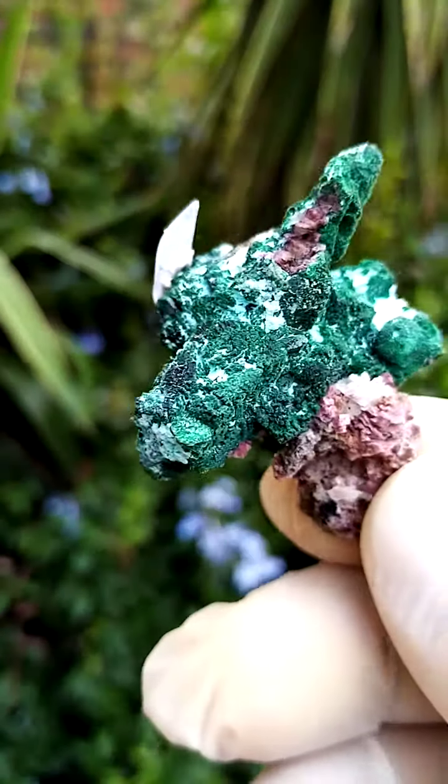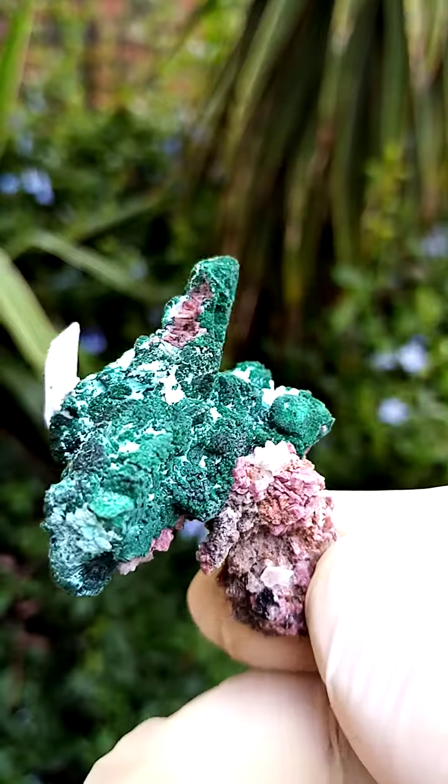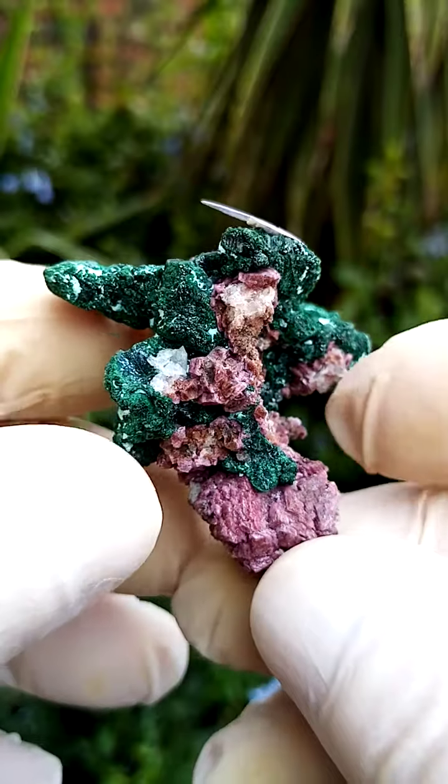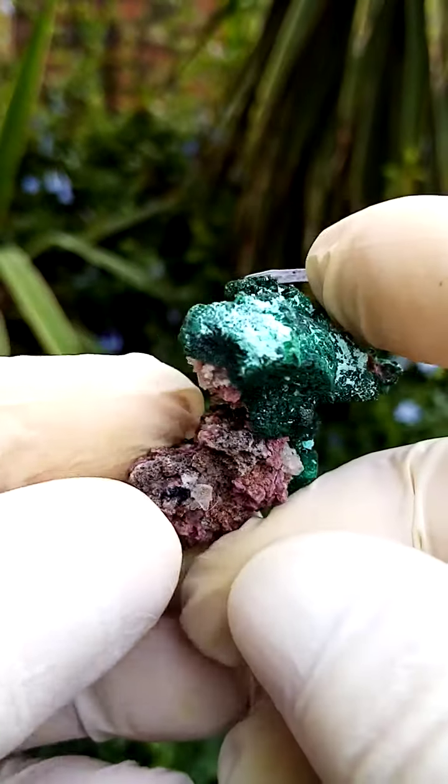Pretty contact-free. This may even be a floater — a lot from this section from Krakhanda. A lot of them do appear to be floaters where they didn't connect to the matrix in any way, so maybe they were just lying in a thick copper-rich clay.